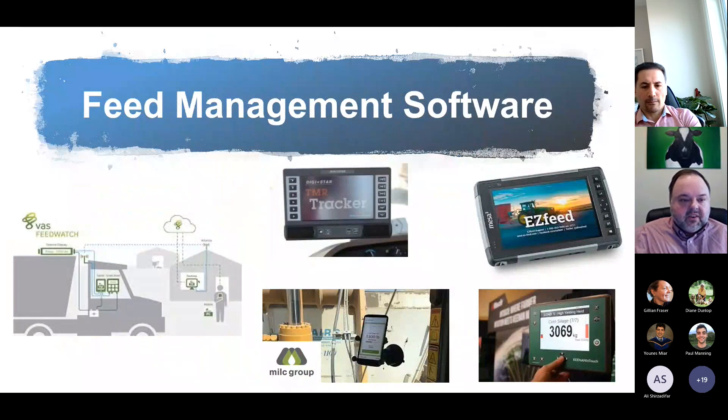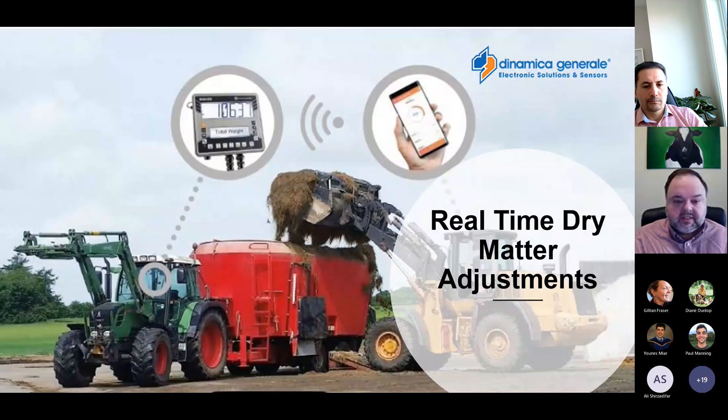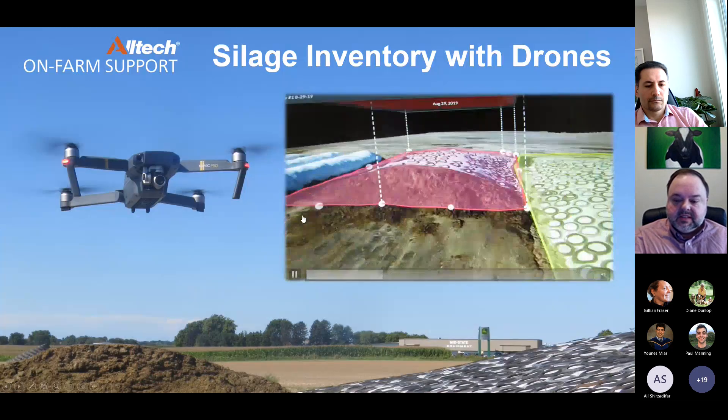In terms of software, one area we probably don't talk about enough is feed management software. In my mind, this is one of the most important pieces of technology we can have on dairy farms — something we should be looking at long before more novel indicators. Feed management software systems like TMR Tracker, EasyFeed, and FeedWatch are really great tools for managing the number one cost on our dairy farms. There are also systems now for real-time dry matter adjustment, with an infrared camera sitting in the feed bucket to give a real-time indication of the moisture level of wet feeds, silages, and forages.